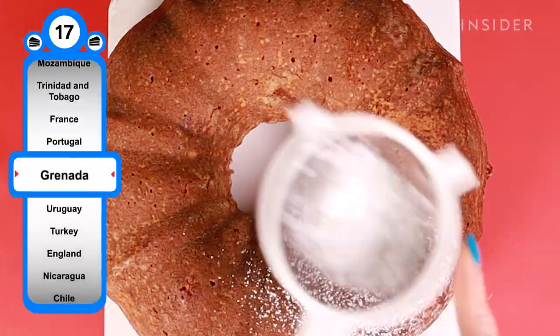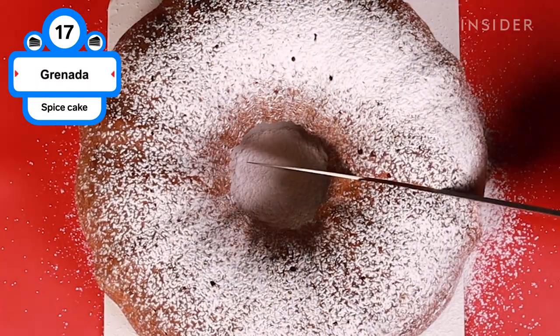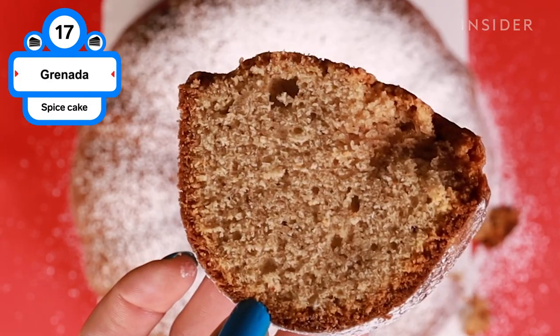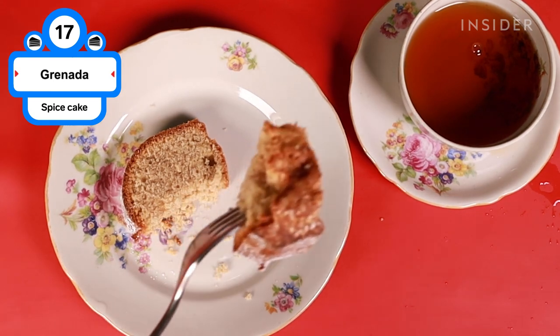Grenada has been called Spice Island thanks to its abundance of spices like cinnamon, nutmeg, cloves, and allspice, all of which make an appearance in Grenadian spice cake. The aromatic batter is baked until it's spongy and slightly dense, and the cake can be eaten after dinner with a cup of strong coffee.